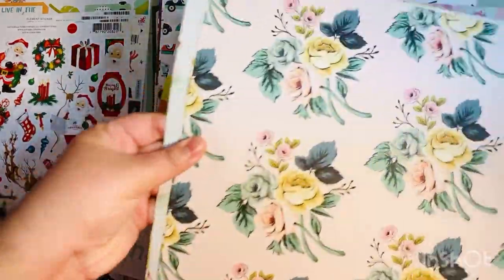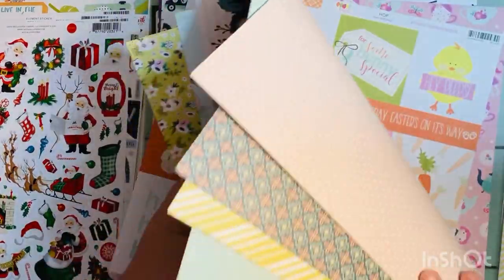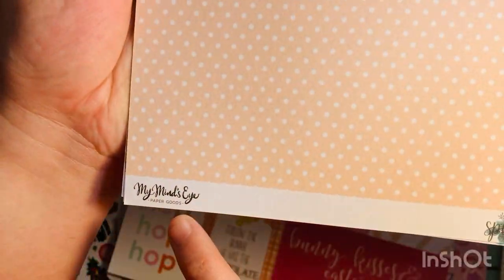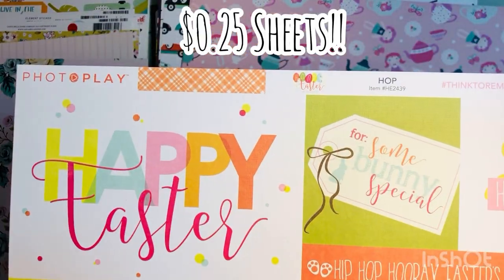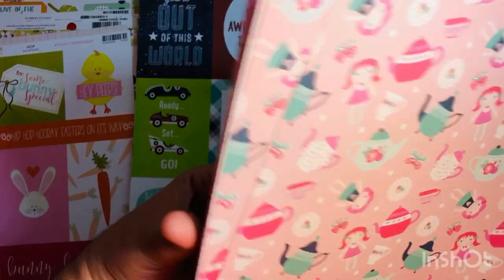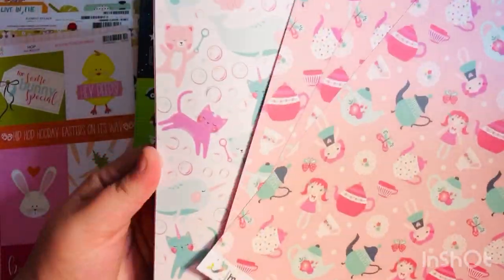Moving on to paper — I got four more sheets of the Splendor collection by My Mind's Eye, on sale for about 59 cents plus an additional 25% off, so super cheap. They also have 25-cent sheets on the website. This Easter sheet was one of those 25-cent finds.